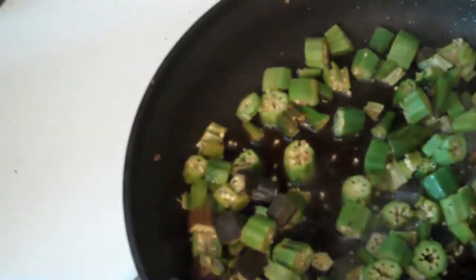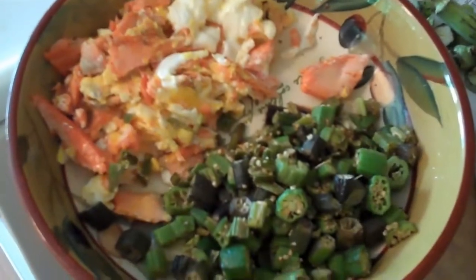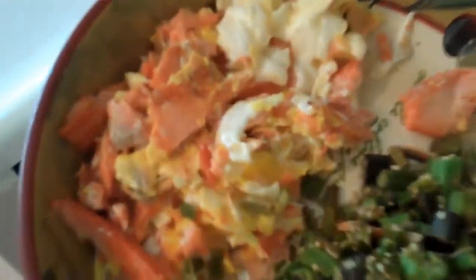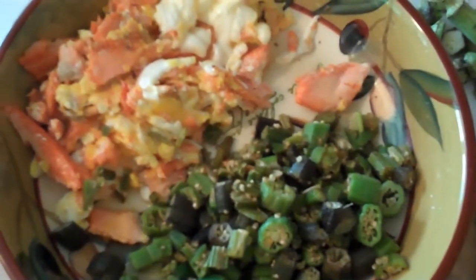I will show you the finished product before I dig in. So there we have it — finished product. Salmon and egg scramble. Okra cooked in tallow. A little bit of salt. And you've got a great lunch in 10 minutes.